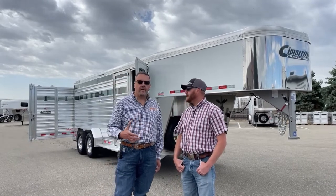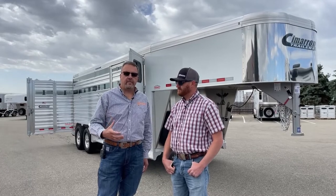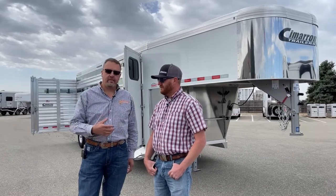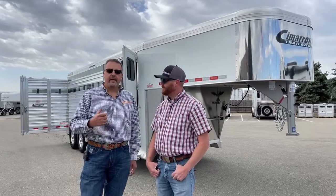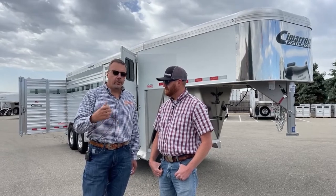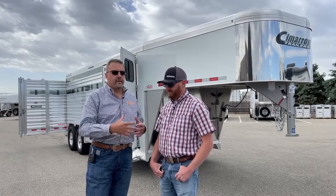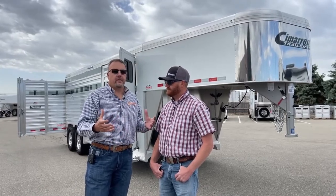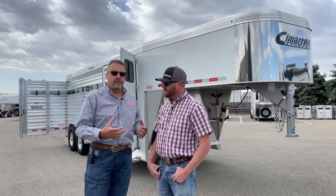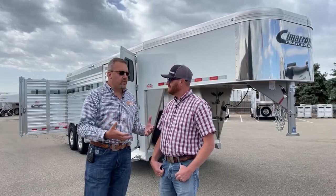This trailer is very unique because Cimarron is growing. To take care of our dealers and get more product out there, we've added a second manufacturing facility in Manhattan, Kansas. This trailer is number one out of that facility. We took over the facility the first part of April, and in about 80 days we're manufacturing trailers out of there — in addition to our facility in Chickasha, Oklahoma.